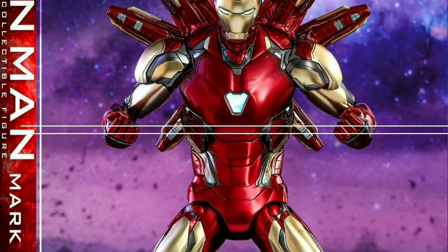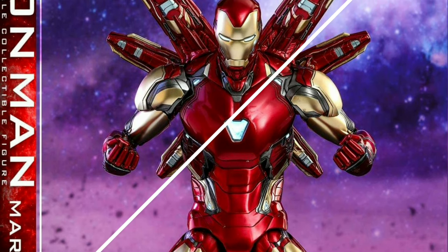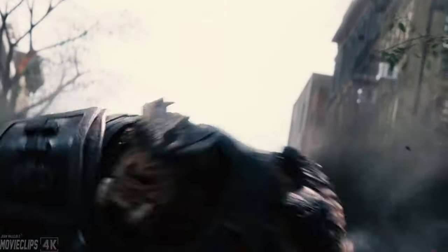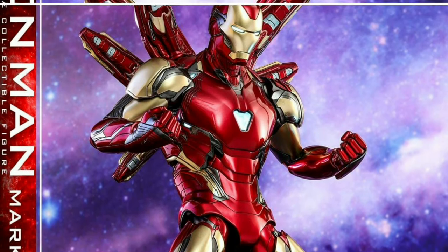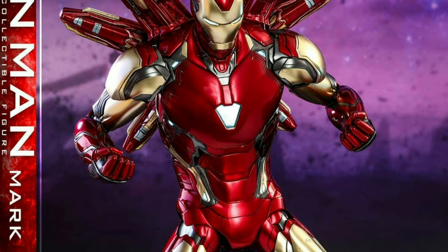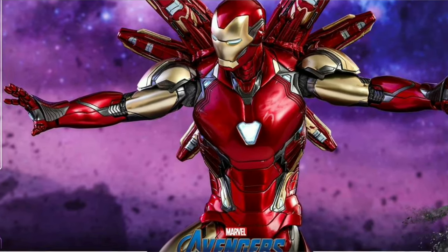The only weapon and accessory revealed together with this figure is something like the same cannon technology used by Iron Man to blast Cull Obsidian during Avengers: Infinity War, only this time it's attached to his back. We're not sure what this weapon actually does, but by the looks of it, we can say that this weapon will play a big part in Iron Man's battle against Thanos.